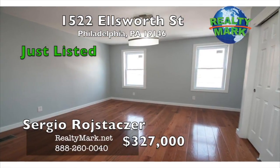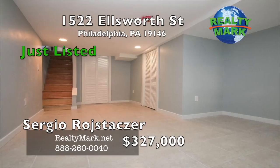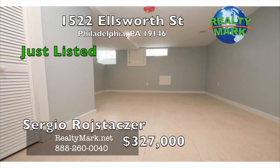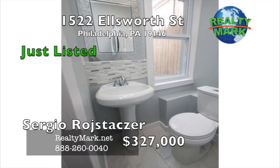The second floor has three nice-sized bedrooms and a modern bathroom with stylish ceramic tile. The finished basement provides extra space for an entertainment room or other function. A one-year home warranty is included. Call Sergio Roche de Sur for more details.